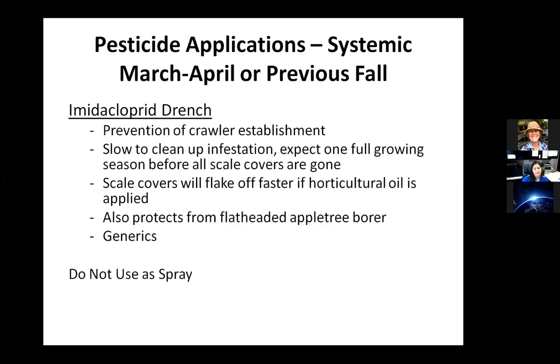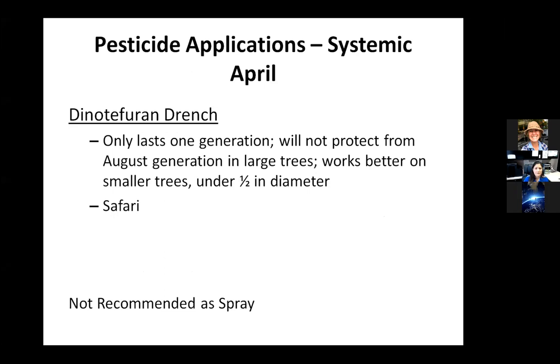Again, dinotefuran only lasts one generation. We haven't seen it protect very large trees in August; it might work better in smaller trees or shrubs. We have also not seen dinotefuran be very effective as a spray.